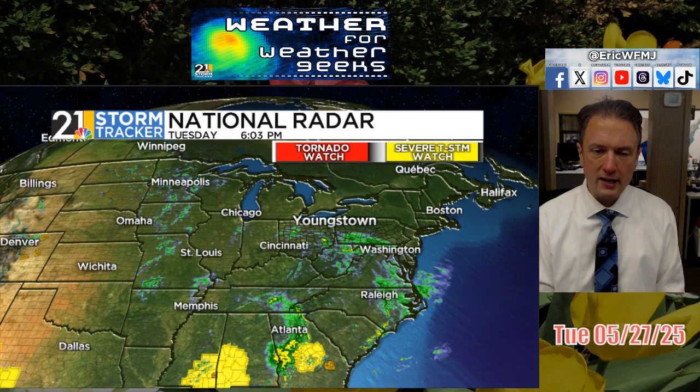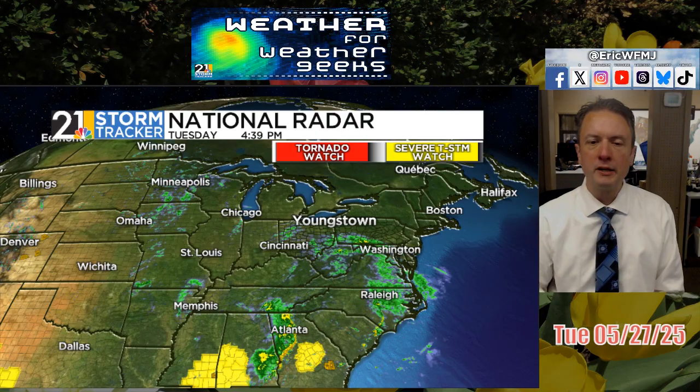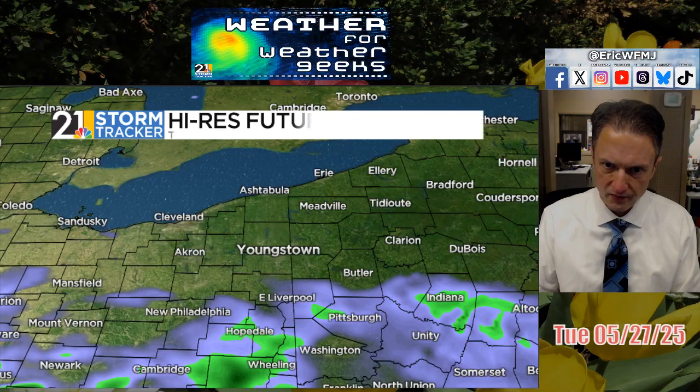In the meantime, it's another active evening down towards the Gulf Coast region — a few severe thunderstorm watches out in Georgia, Alabama, and Mississippi. We're in kind of a respite in terms of severe weather risks around our part of the country. I don't expect any severe weather possibilities anytime real soon around here.